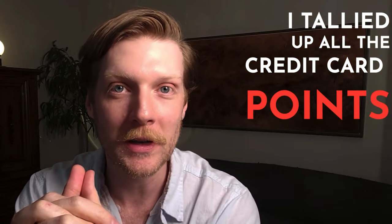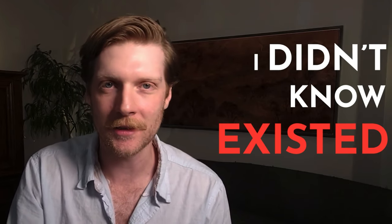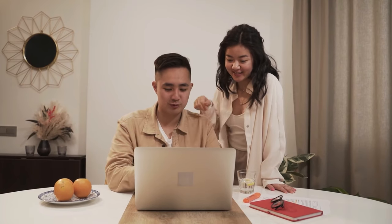I tallied up all the credit card points that I earned over the last year and discovered I was getting points for perks that I didn't know existed. I decided to read through the fine print on all the top credit cards to see just how many bonuses are out there hiding in plain sight. I was able to find 12 pretty ridiculous, pretty unique bonuses.